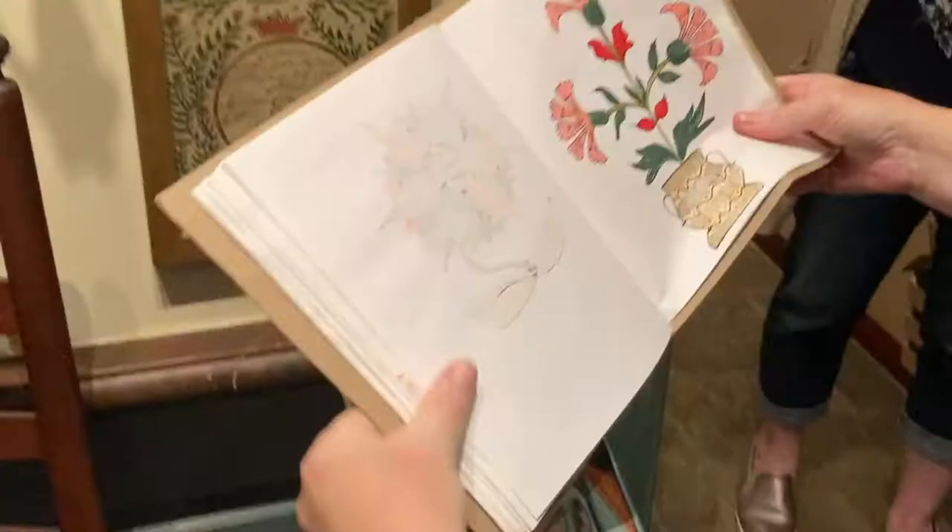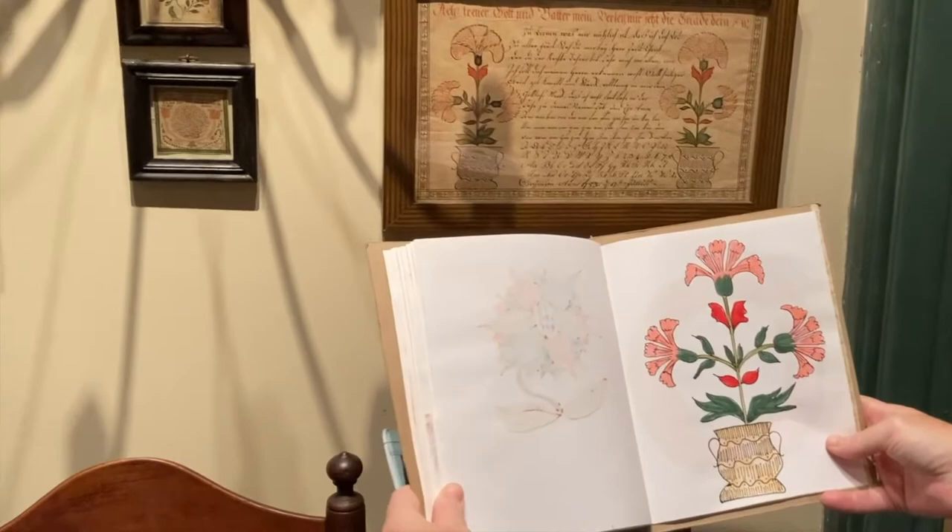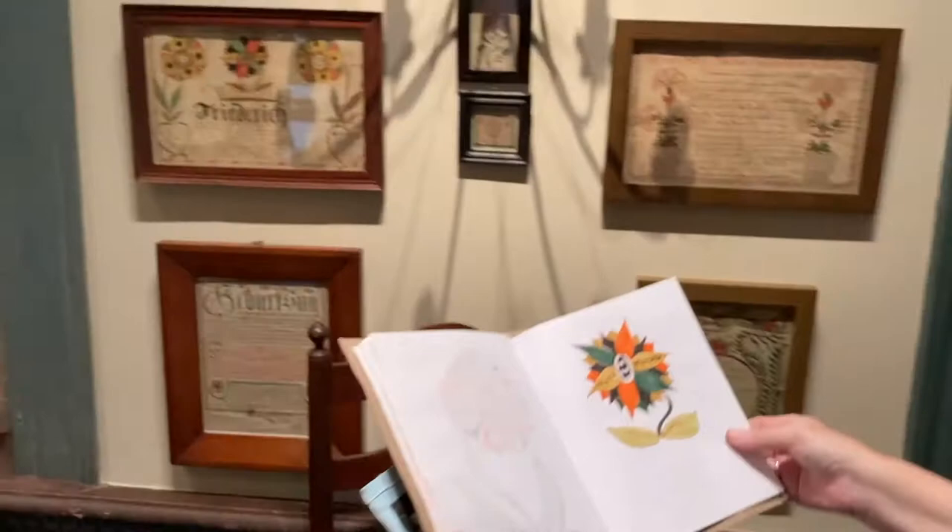Sketchbooking was a huge part of the process for us and it was a way to collect things that not only were interesting in the moment but that we could reconsider as we came back to our studio to work through things.